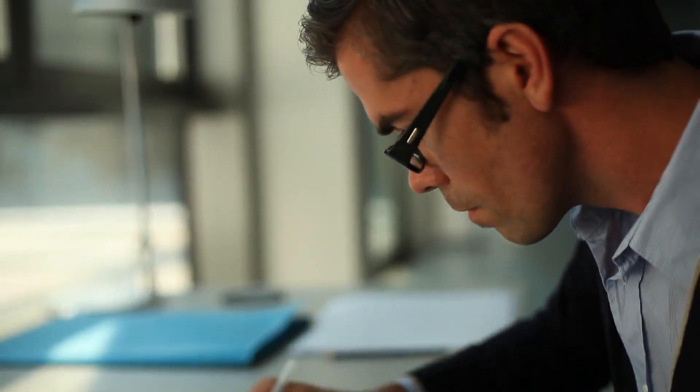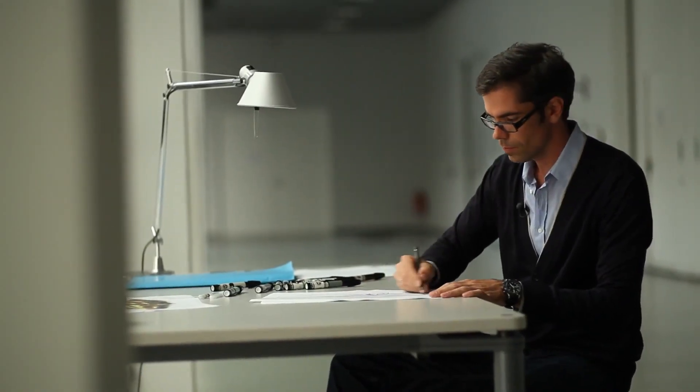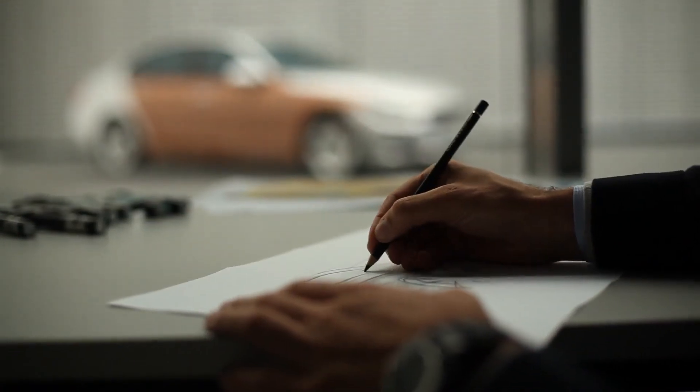If you start to design, you just want to give the car a certain approach. You are just aiming for a kind of emotion, which you are transporting with your sketch. And then, if the car is getting real, you enter the next level.